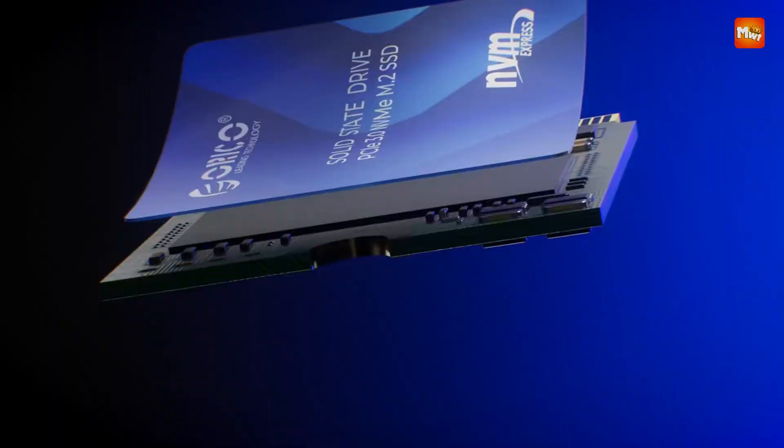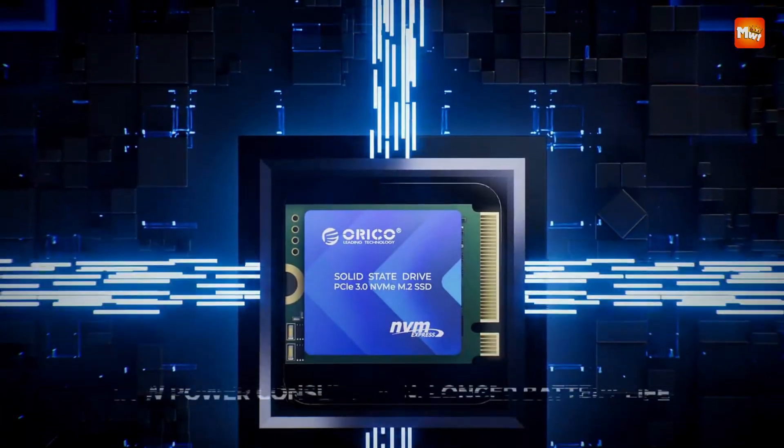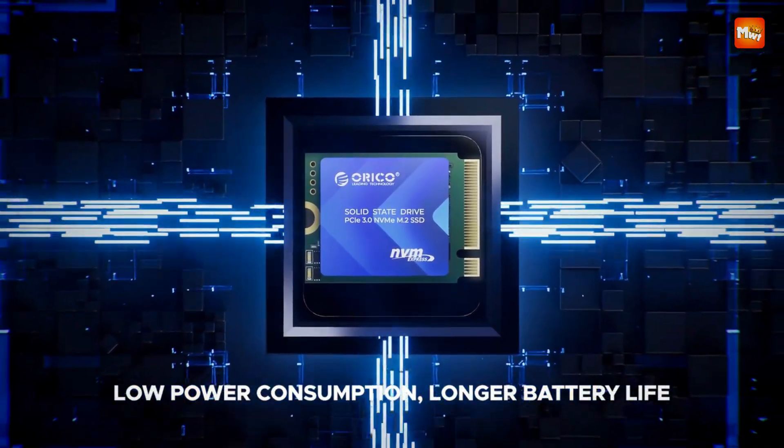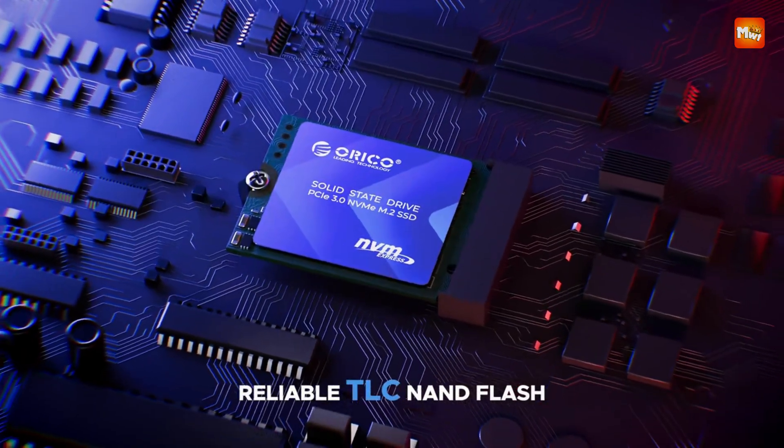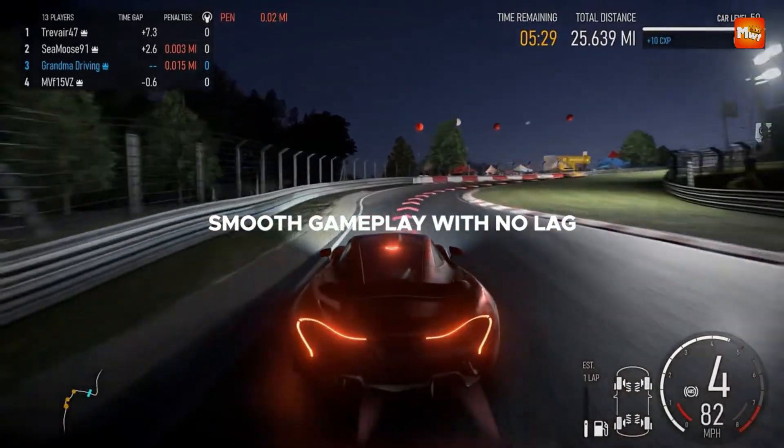When it comes to upgrading compact devices like handheld gaming consoles, ultrabooks, or mini PCs, 2230 M.2 SSDs are the perfect solution. These ultra-small drives offer blazing fast speeds without compromising on size, making them ideal for boosting performance in tight spaces.